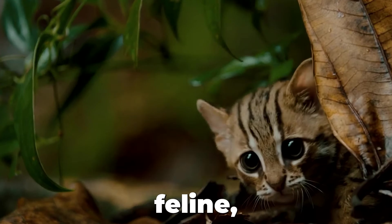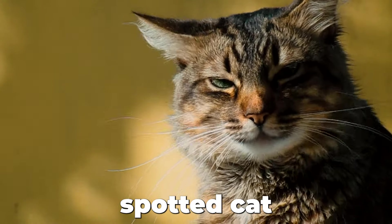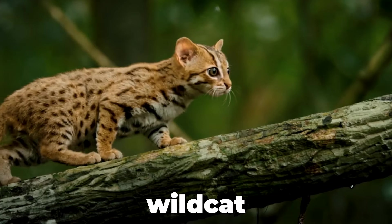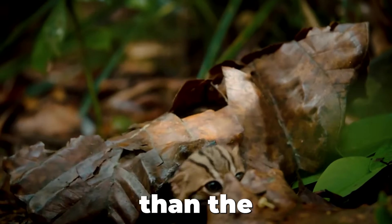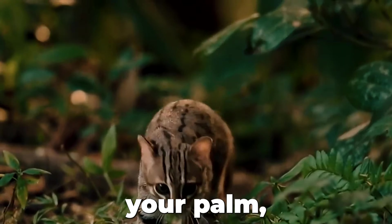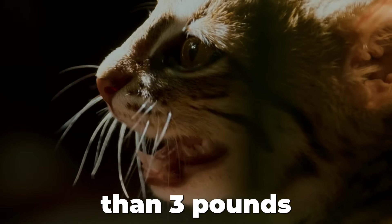Meet nature's smallest feline, the rusty-spotted cat. Native to the forests of central India, it is the smallest wildcat in Asia. Smaller than the vicious black-footed cat of Africa, it can fit right into your palm, weighing no more than three pounds on average.